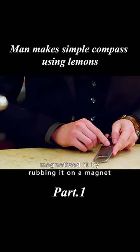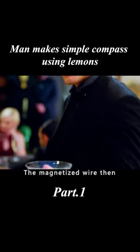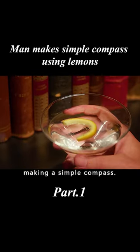He cut a piece of wire, magnetized it by rubbing it on a magnet, and then threaded a lemon peel through the wire. The magnetized wire then floats on the surface of the liquid, making a simple compass.